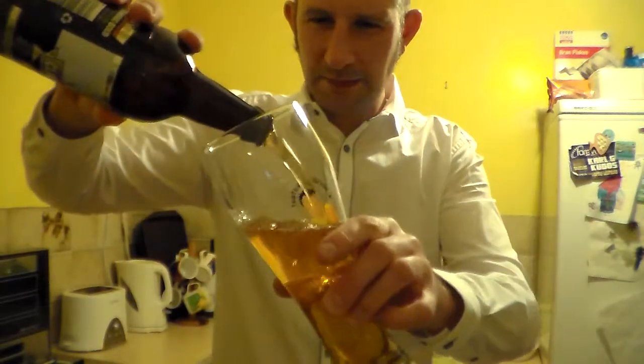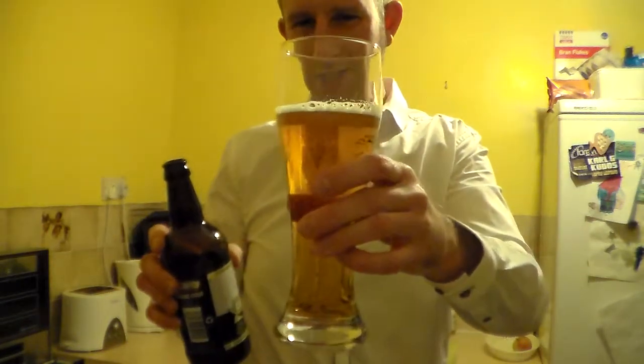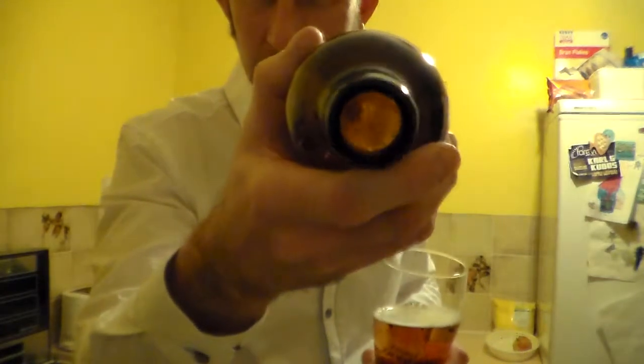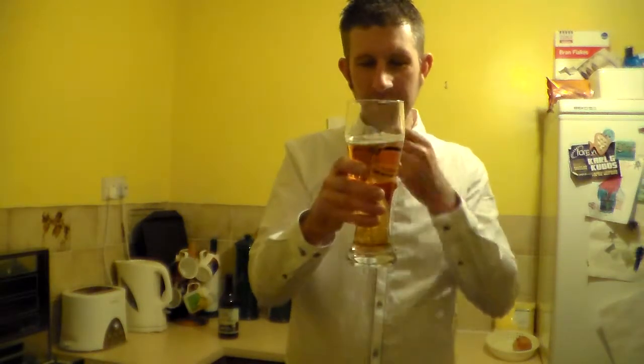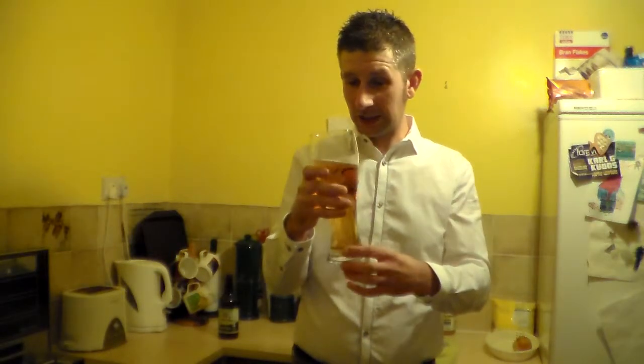It's not bottle conditioned, this. I'm going to fire the rest in there — no, I'm not going to get a head on this. If you want to know what bottle conditioned ales are, it's where the brewer puts a bit of yeast in the bottom of the bottle before they pour the beer in. It's a second fermentation in the bottle, and it adds to the flavour — you get a bit more carbonation and it makes it taste a bit more like a cask ale. But to be honest, this does anyway.